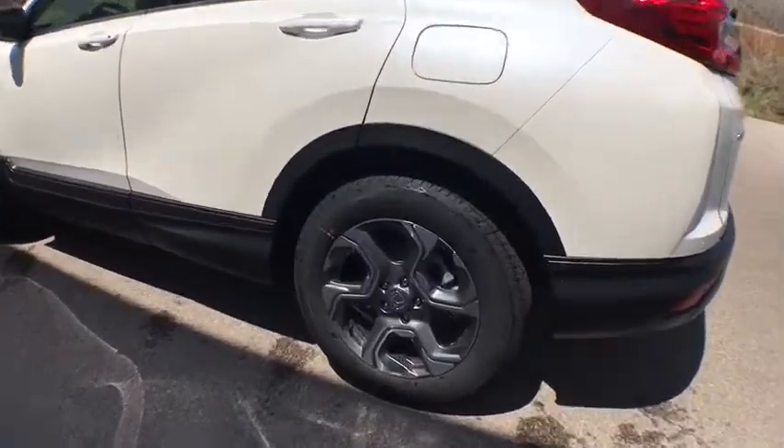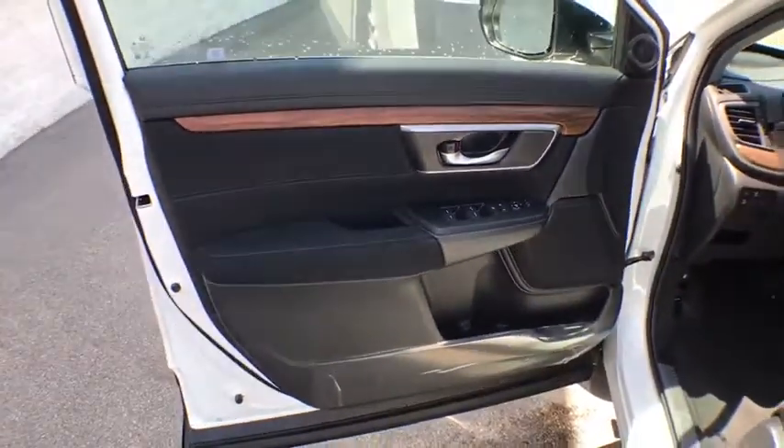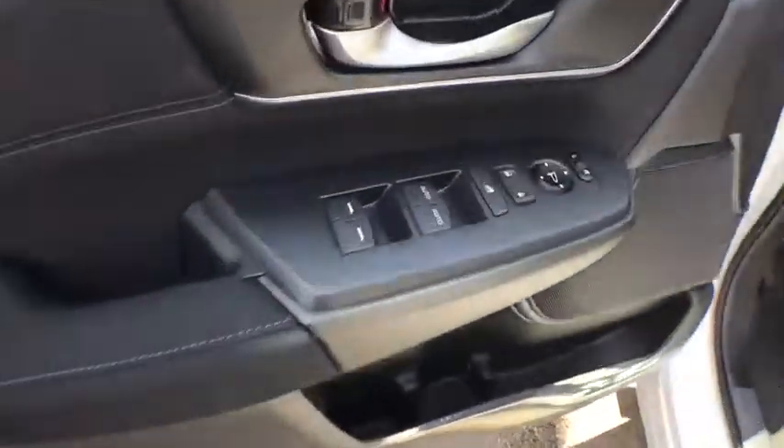Brake assist, day and night rear view mirror, cloth seat trim, body color door handles, tinted glass, engine immobilizer, low tire pressure warning. Come take a test drive today.